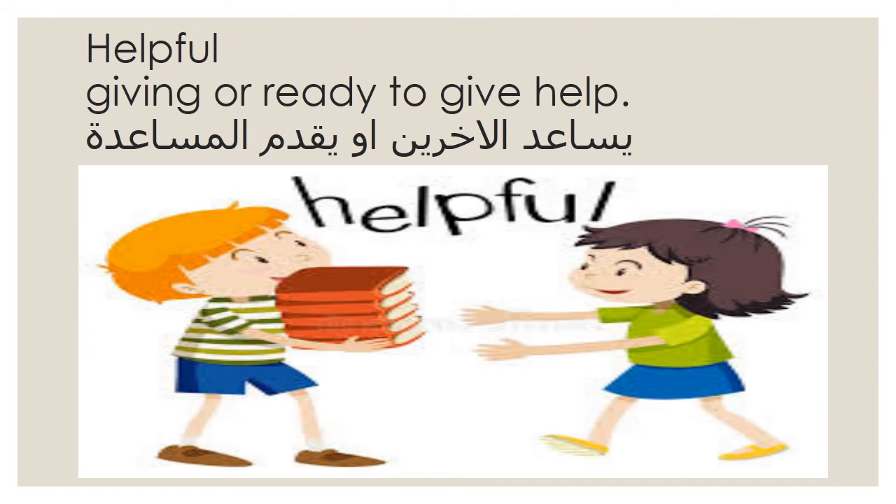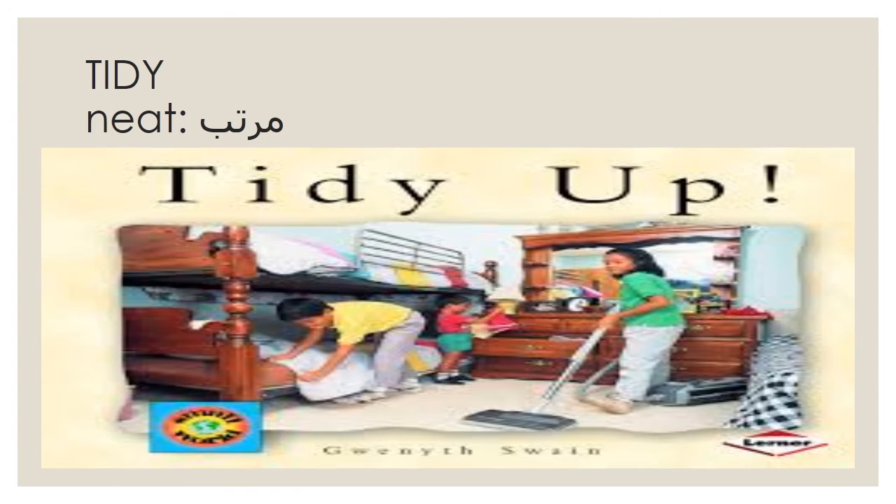The girl is helping the boy carry the books with him, so she is helpful. Tidy means neat — in Arabic, moretta. Look at the children, they are ordering the place, so they are tidy.